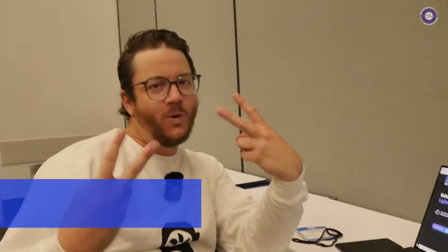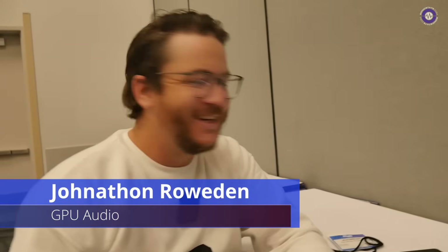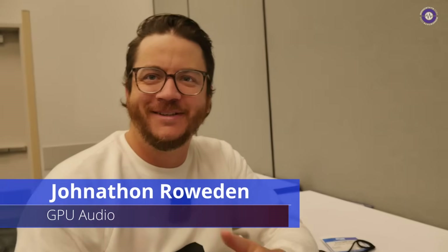We're here with Jonathan from GPU Audio. My name is Jonathan, I'm the co-founder of GPU Audio. GPU Audio is the world's first startup and tech company to focus exclusively on bringing DSP to GPUs. We use the power of graphics cards and thousands of processing cores to do parallel audio processing, offloading it from your CPU to your GPU.